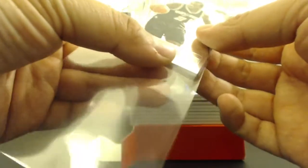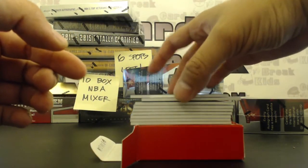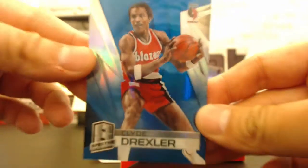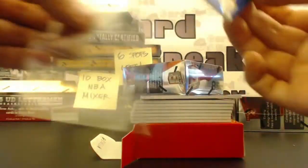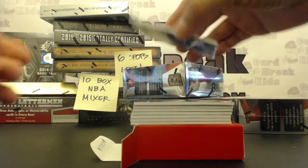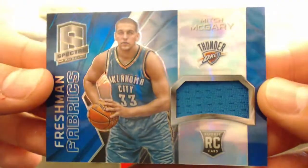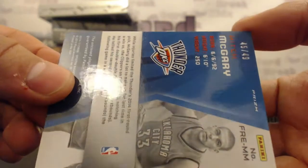We got a blue base parallel prism for the Blazers — Clyde the Glide, Drexler blue parallel, numbered 38 of 49. For the Oklahoma City Thunder, Freshman Fabrics jersey rookie card: Mitch McGarry, numbered 45 of 49.